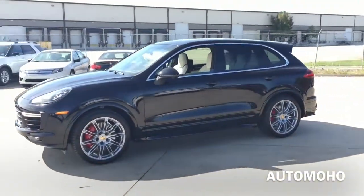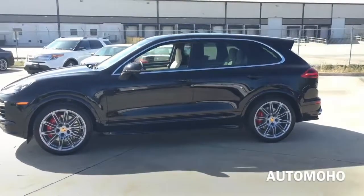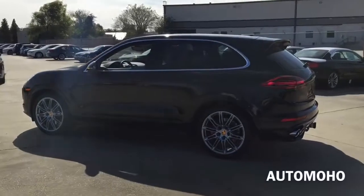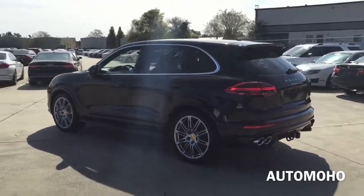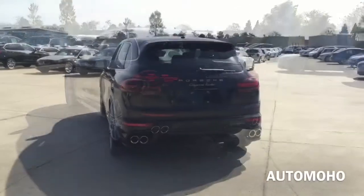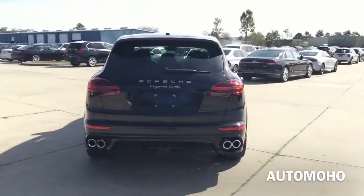For 2016, the Cayenne received a facelift to its front and rear ends with a wider nose and a larger blade air intake which feeds vital air into the engine. It is now sharper and even more sophisticated with the newly designed headlight, tail light, hood, as well as the front fender.